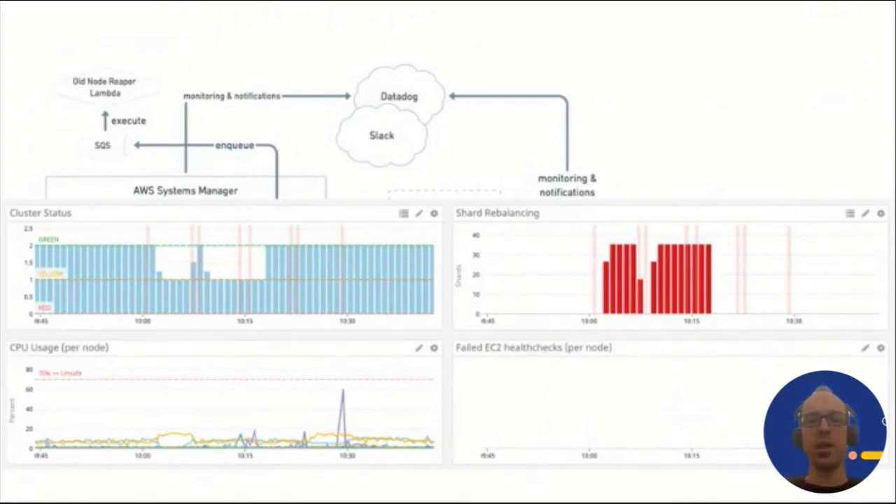Here we see a typical Elasticsearch cluster output example while nodes are temporarily taken down for security patching. Pairs of vertical pinkish lines represent when the patch command started and finished. As the cluster was told to disable shard reallocation during the operation, the shards went into an unassigned state and the cluster briefly went yellow while kernel patching was being performed and the Elasticsearch service was stopped. Once the service starts back up, unassigned shards drop back to zero and the cluster returns to green before the operation restarts on the next node. Note that this applies only to data nodes — patching ingest-only or master nodes does not require stopping shard relocations as these nodes do not host any data.